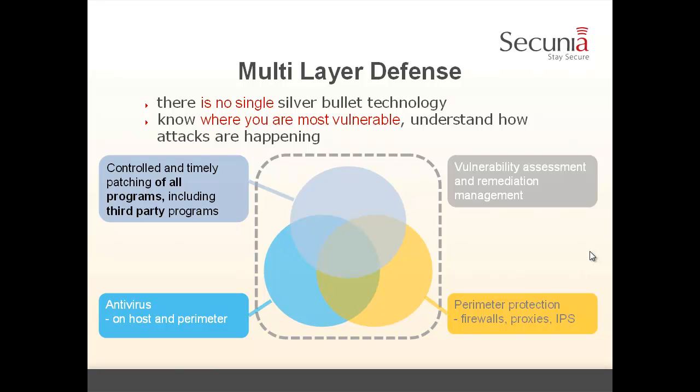How do we do security today? We have perimeter protection and anti-virus — those are established technologies. They have limitations but they are still very much needed and enjoy very high priority in our defense. So everybody has firewalls, proxies, IPS, and anti-virus. However, when we look at how the threats have changed and how the number of vulnerabilities on endpoints has changed, controlled and timely patching of all programs — including third-party programs — is needed and is under-prioritized compared to other technologies today.